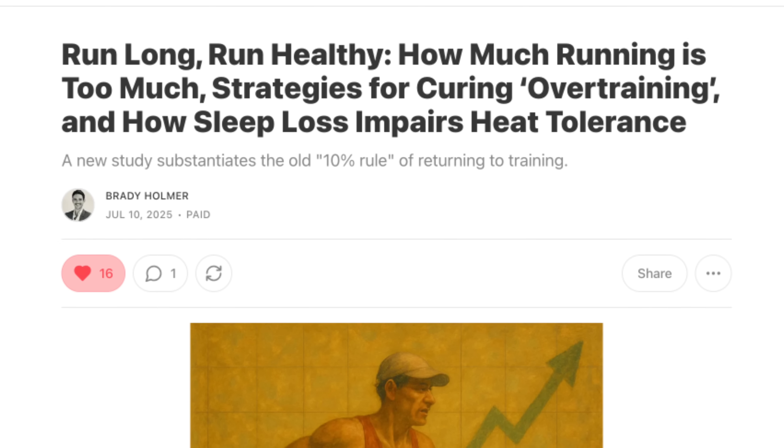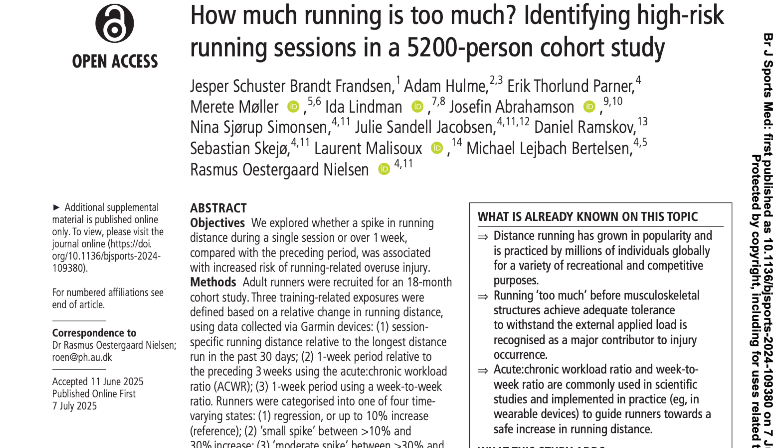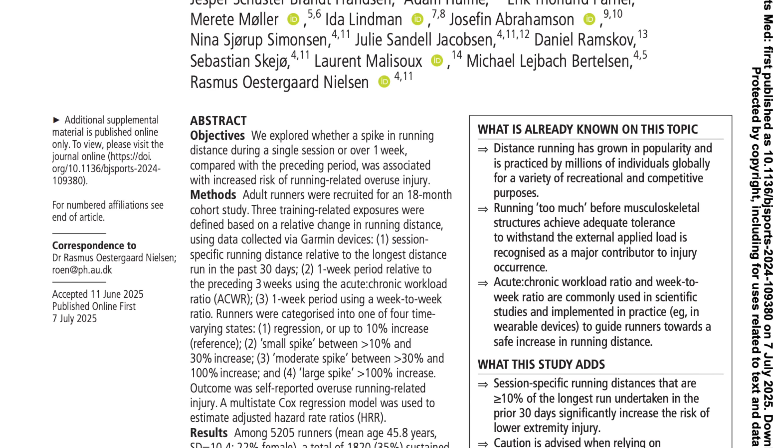which basically says don't increase your weekly mileage by more than 10% week over week. But this new paper, which I first discovered in one of Brady's newsletters — I'll link to both below — analyzes the injury rates of runners relative to their recent mileage, then applies three different models to see which one best predicts injury risk. Interestingly, one of those models was the classic 10% rule.